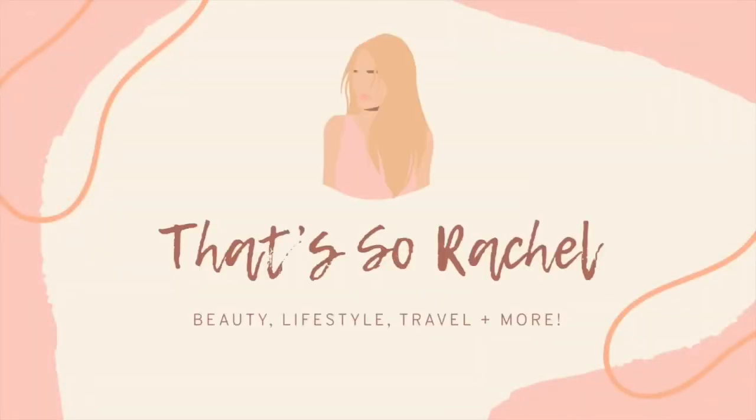Hey guys, what's up, it's Rachel and welcome back to my channel. If you're new, go ahead and press that subscribe button down below, and if you're a returning subscriber, thanks so much for coming back. Today I'm doing a beauty haul of things I recently ordered and got in the mail. Some of these are new, and it's my first time trying some of them, so I'm really excited to share them with you guys.